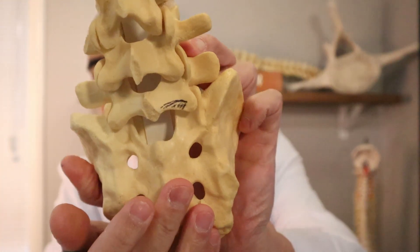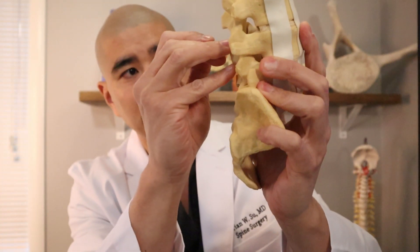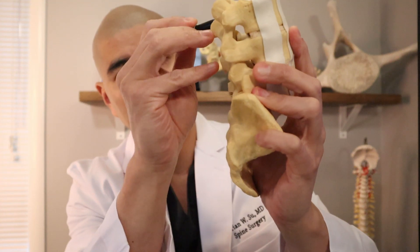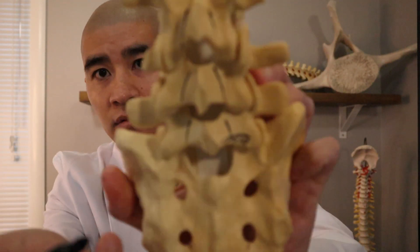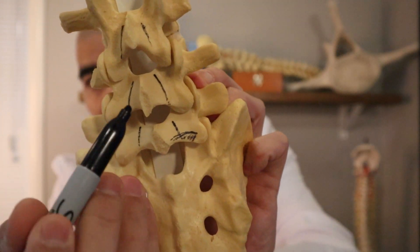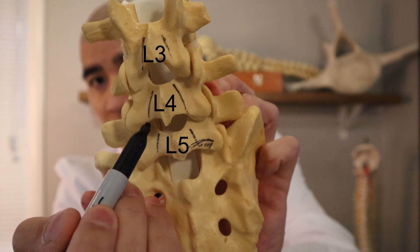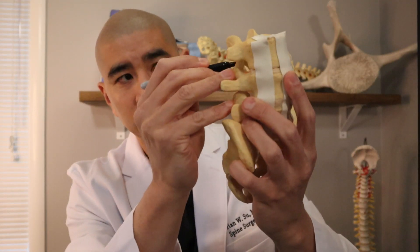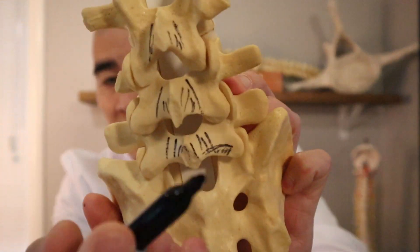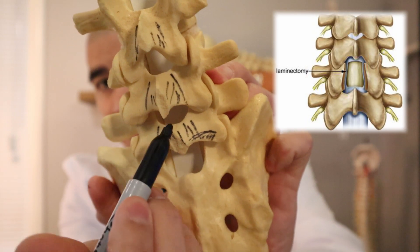For an L3, L4, L5 laminectomy, what we would do is use a very small instrument to remove where these black lines are. This entire lamina where I've shaded in gets removed and the nerves on the inside get freedom.